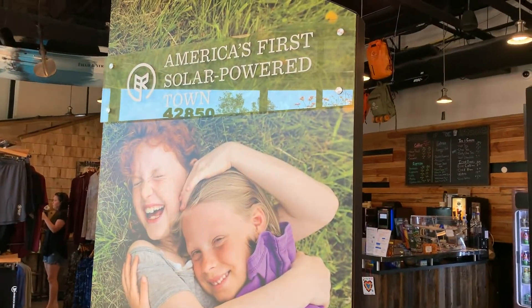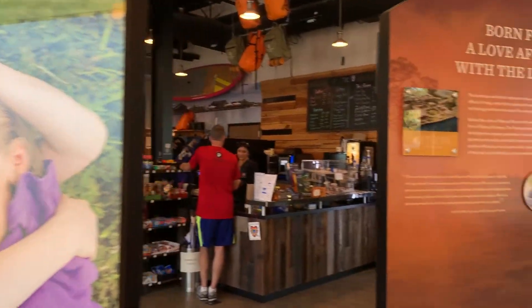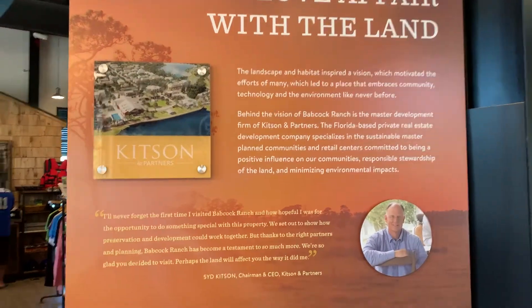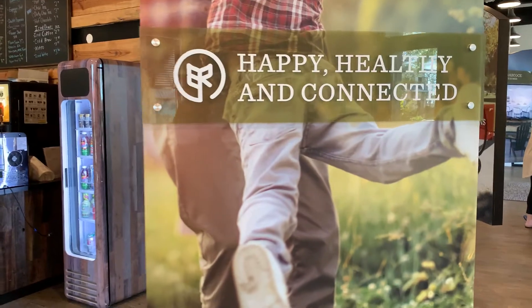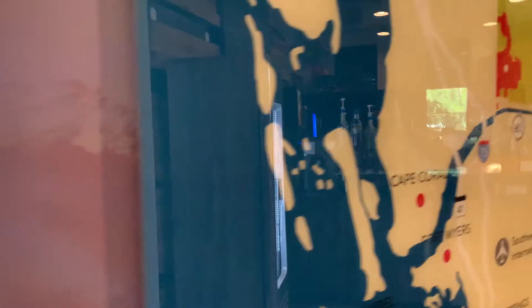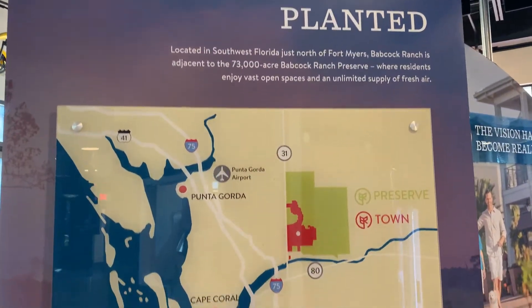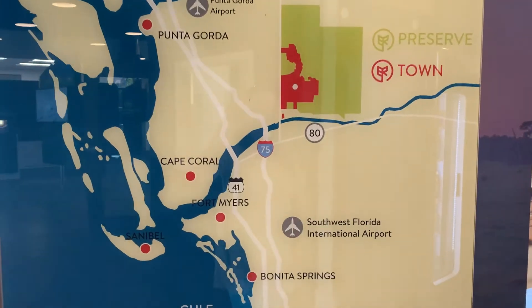The Discovery Center at Woodlea Hall is located in Founders Square. It shares the mission, purpose, and size of Babcock Ranch. It has many charts and signs to show you everything about the future of this town.